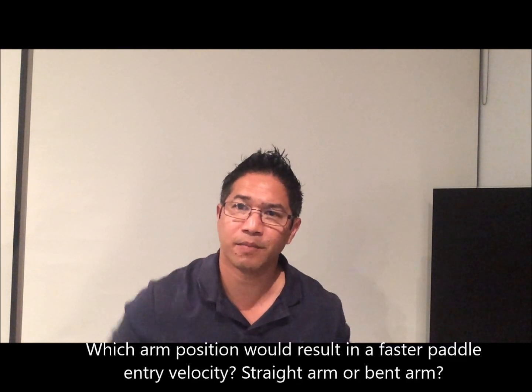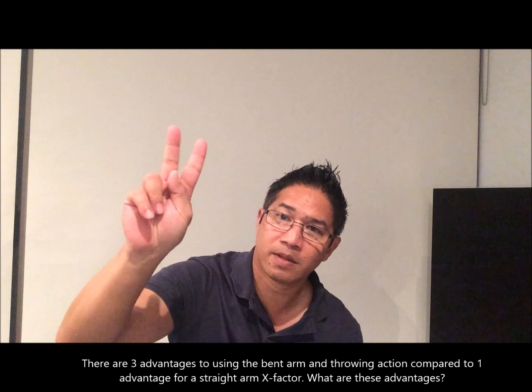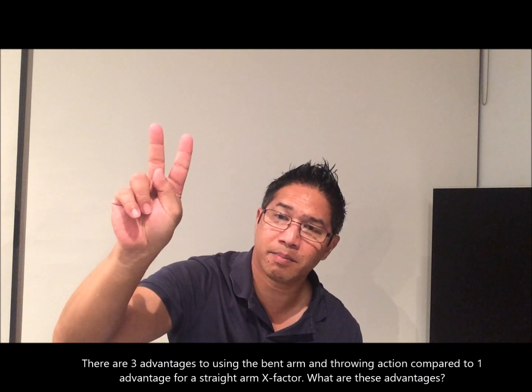But there's another thing to consider as well. Imagine trying to throw a ball with the arm straight compared to with a bent elbow — you're going to get a far higher throwing velocity with a bent arm. Same with the paddle: you're going to get a far faster paddle entry with the bent arm. In conclusion, with the bent arm you're going to get a better paddle entry angle and a higher paddle entry velocity.